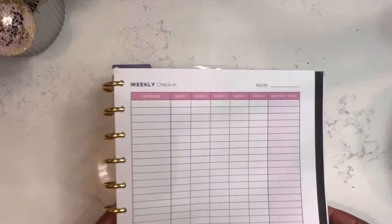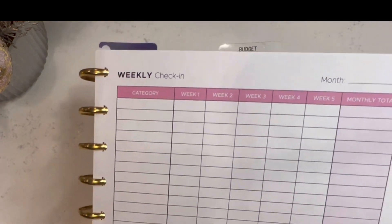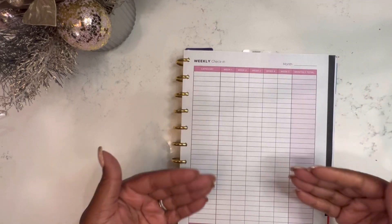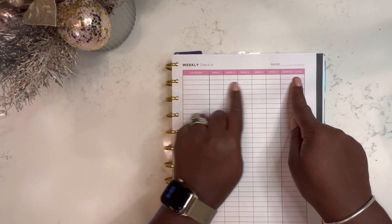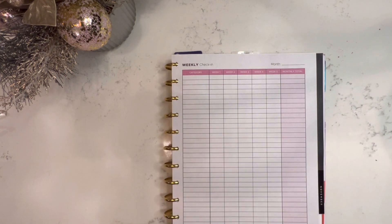So this is a weekly check-in that I also created where we're going to write down all my budgeting categories. Along the top I just have week one through five. So instead of creating a weekly check-in every week, this is just a one-stop shop. At the end of the month I can just total out each of my categories. So I'm going to fill in all my categories and I'll be right back.